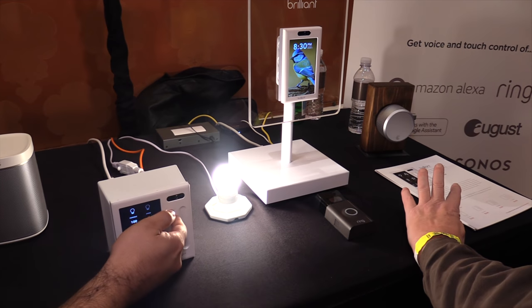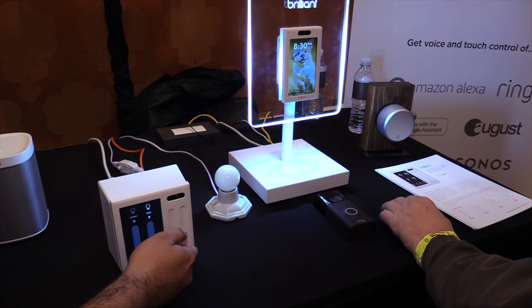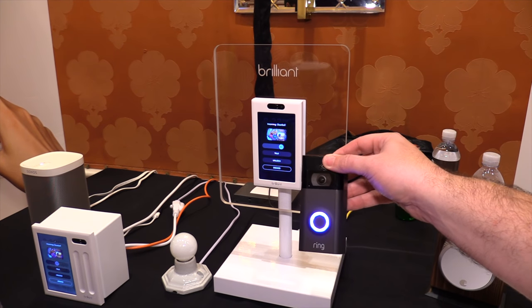The Brilliant Control is a home automation control that replaces the light switch. It uses the existing wiring and hole that you already have in your wall, and it gives you control over your lights but also over all your other smart home devices, whether it's a Sonos speaker or a Ring doorbell.